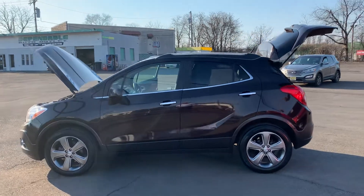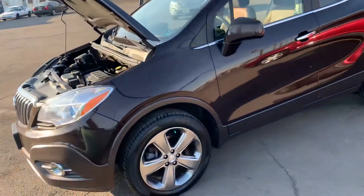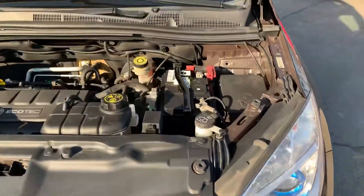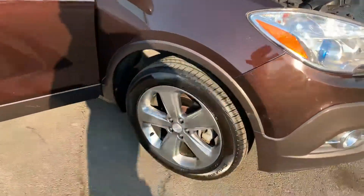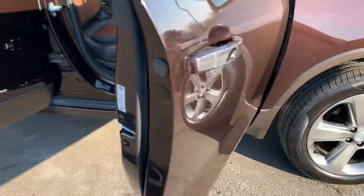What's up everyone? We've got the Bronze Bomber — the 2013 Buick Encore all-wheel drive. We've got the new Xenon headlights, we've got the nice four-cylinder Ecotech engine, we've got the Morelli tires with the alloy rims.